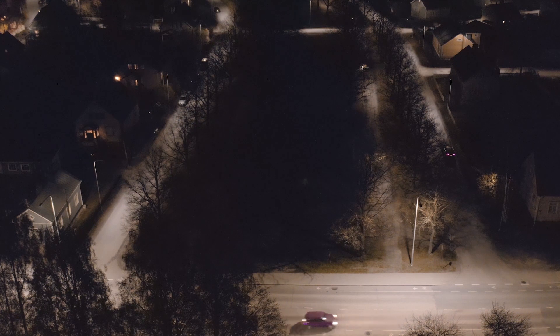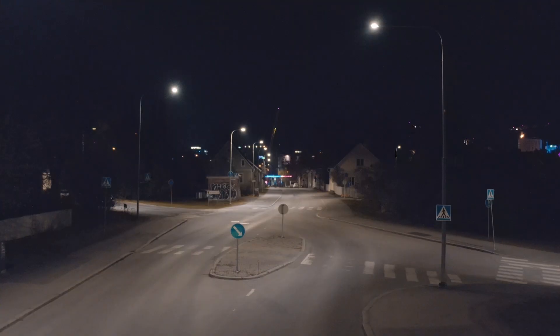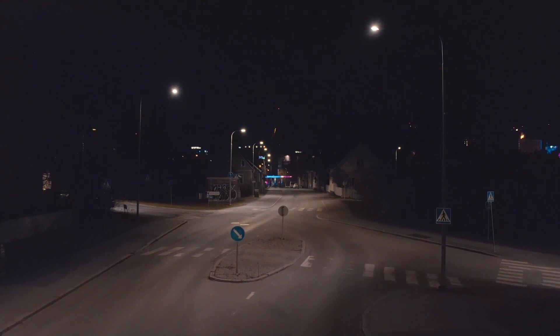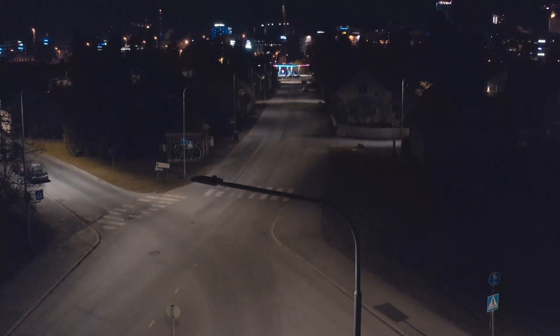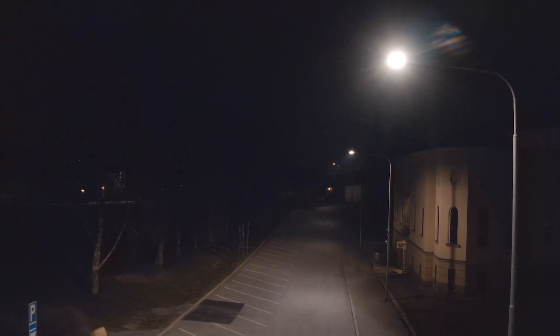These smart light controllers allow the city to easily reduce the light level to match the actual need. There is no need to have the streetlights burning on full light when the streets are empty, so the city can look forward to at least 30% energy savings by dimming alone.